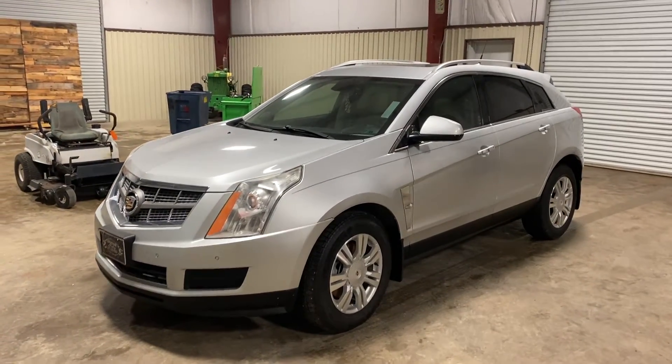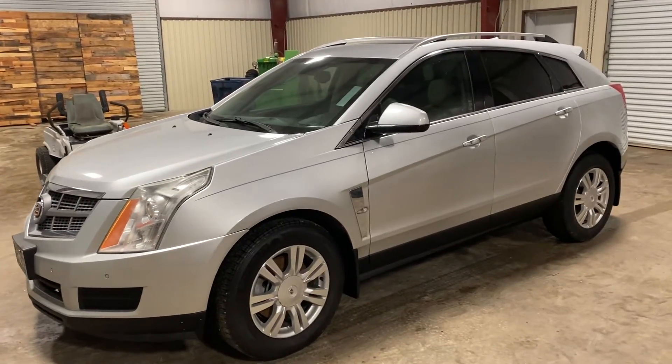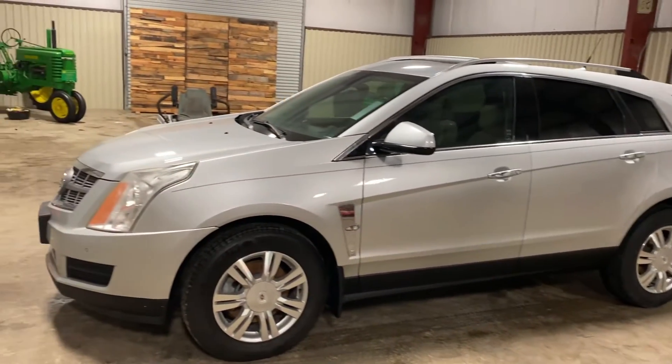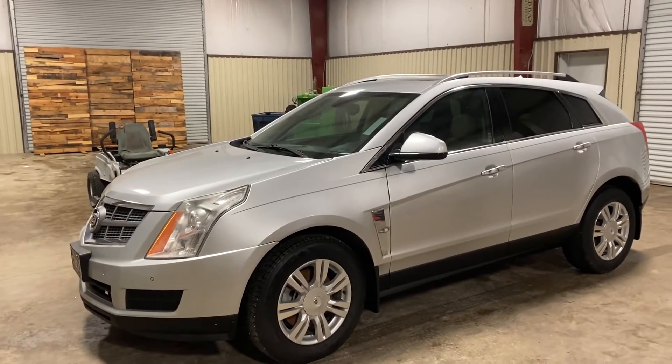We're doing a walk-around video on this 2012 Cadillac SUV. This is a pretty nice unit here. We do not have a key, so we cannot tell you the engine condition or the transmission condition, or mechanical condition period. We don't know anything about it. This is a bank repossession, and we do not have a key.